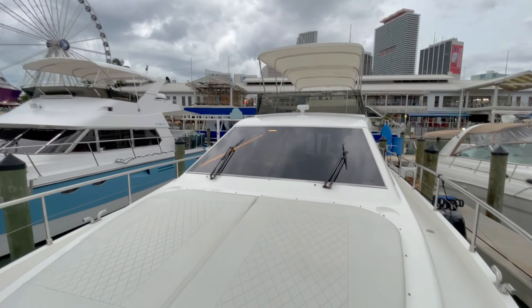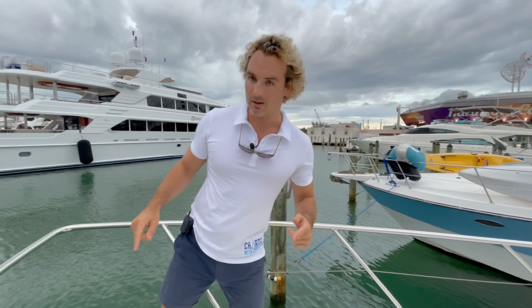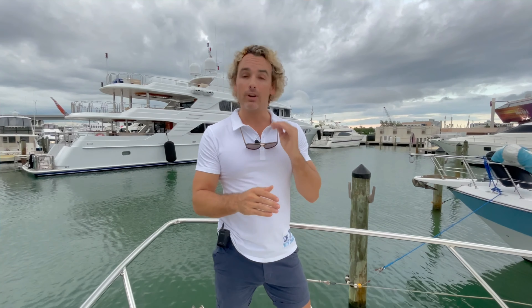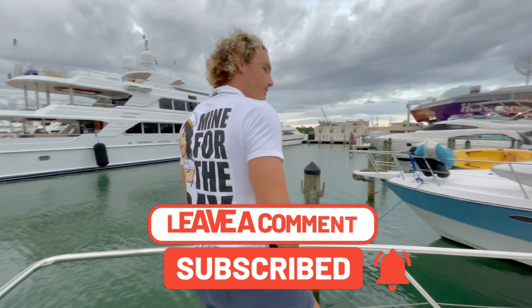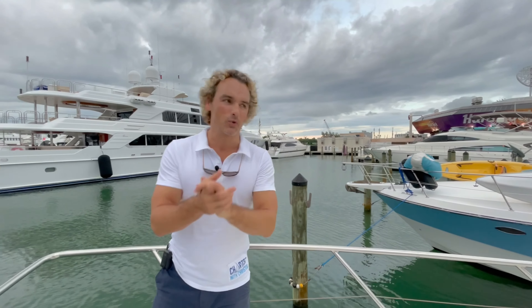Really gorgeous boat. It just hit the charter market about two months ago and is extremely popular right off the bat. So there you have it — that's the Ferretti 530 flybridge. Really beautiful, as you can see, everything is extremely well maintained and it's waiting for your arrival. Leave any questions down below in the comments, and also like and subscribe. Charter the vessel — it's actually yours for the day. I'll be catching you in the next one — stay safe and see ya!